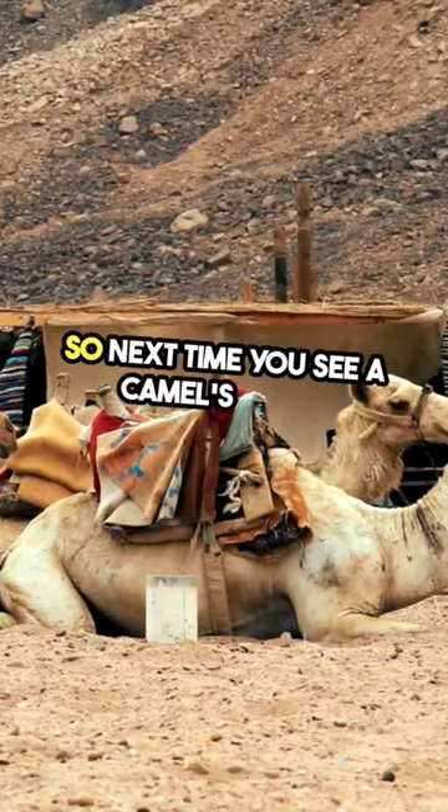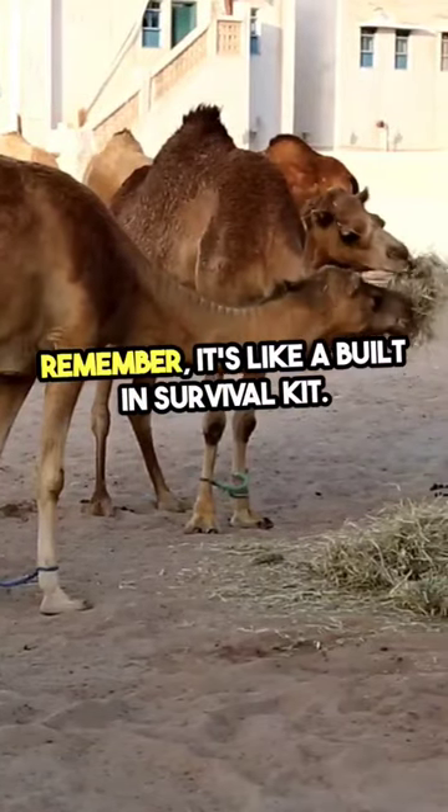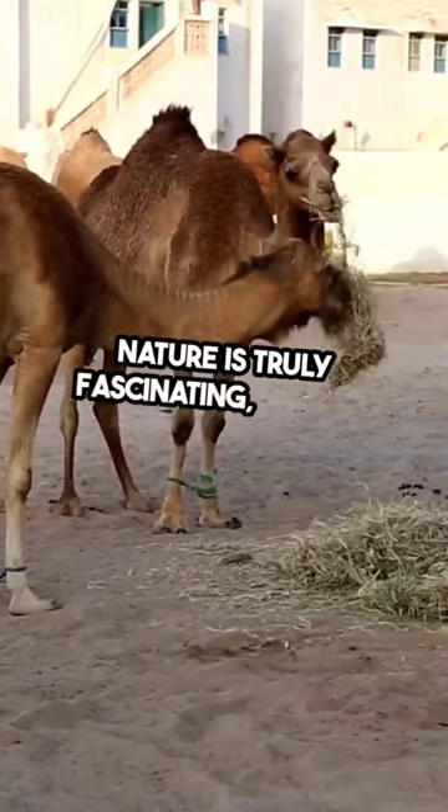So, next time you see a camel's hump, remember it's like a built-in survival kit. Nature is truly fascinating, isn't it?